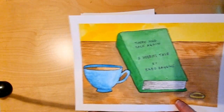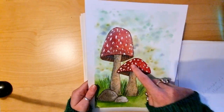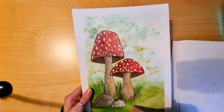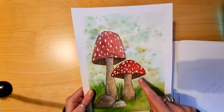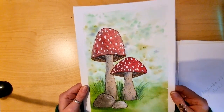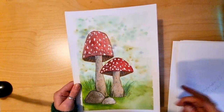Day 13 was 'Mushrooms'. I did this and used a bit of masking fluid to mask off the white bits on the mushroom. Besides that it's watercolour with fine liner and a bit of white gel pen. This was a really relaxing little piece to paint - I enjoyed doing the background.